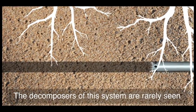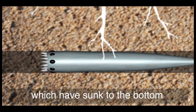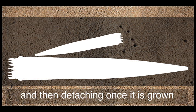The decomposers of this system are rarely seen. They tunnel through the soil, eating the dead producers and consumers which have sunk to the bottom. They reproduce by literally growing a child, and then detaching once it is grown.